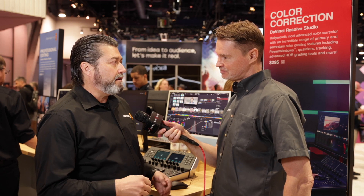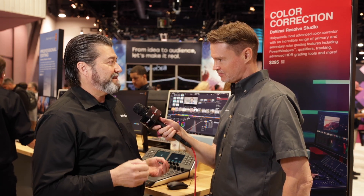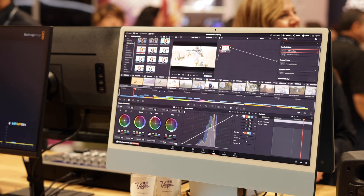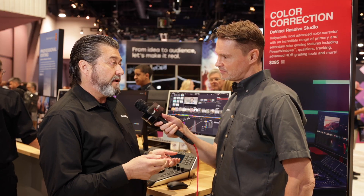So what we've done is we've added a lot of new tools to various sections of Resolve. In our redesigned cut page, we've added some new refinements to the menu structure to make it easier to get around. You can also split audio edits in the cut page.